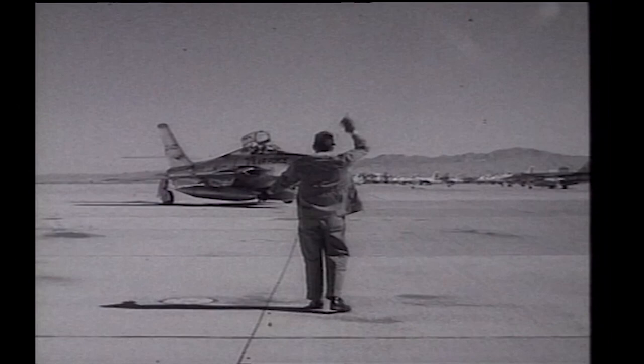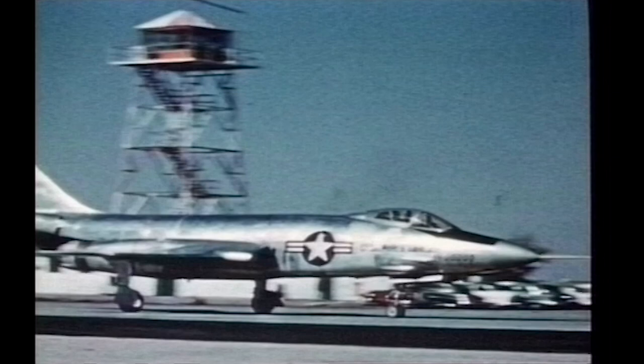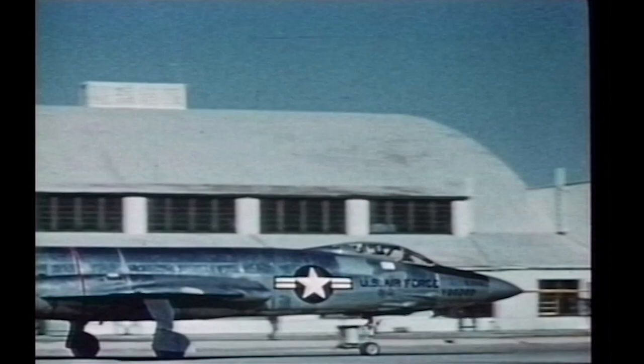The last of 715 RF-84Fs rolled off the production lines at Farmingdale in January of 1958, and most were replaced by McDonnell RF-101 Voodoo aircraft in the late 1950s and early 1960s.